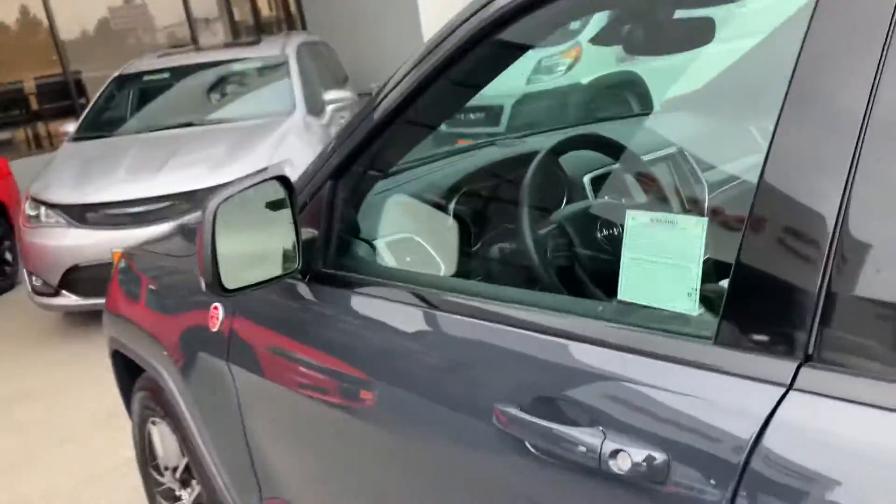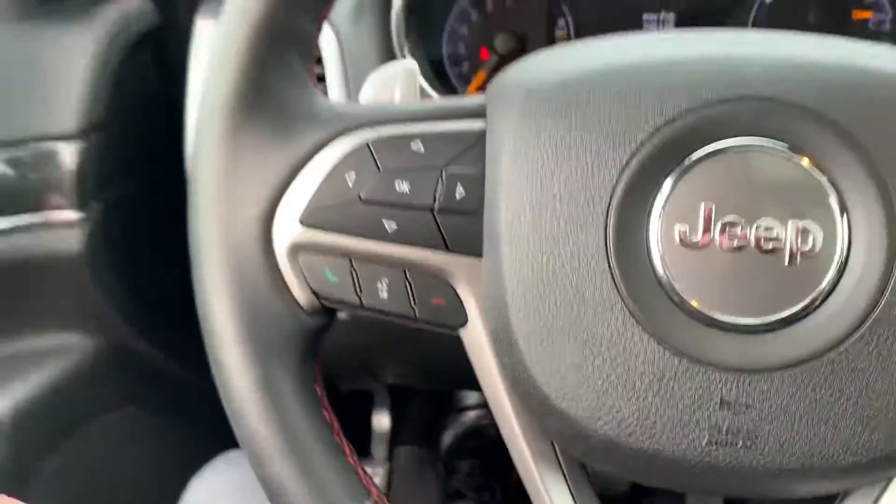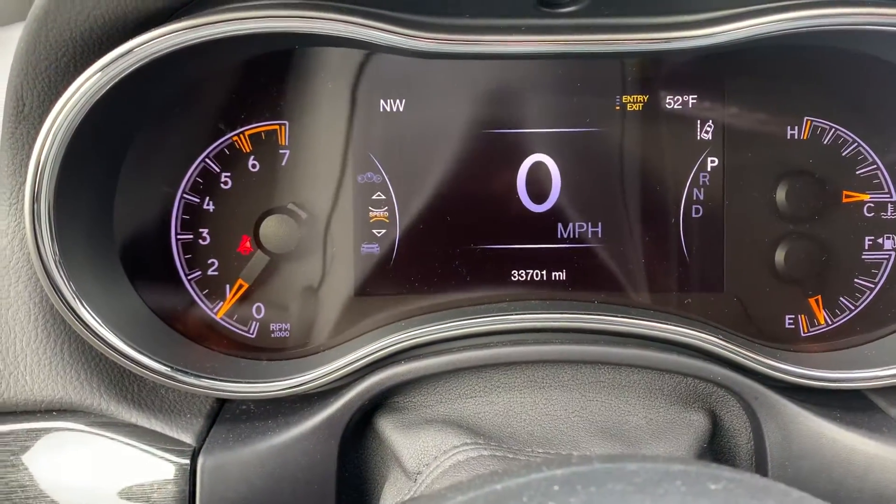Well, let me know what you think. If you have any questions or anything, you could email me or give me a call — I'll have my cell phone listed there in the email. 33,700 miles.